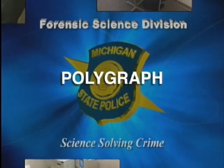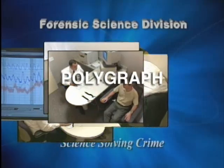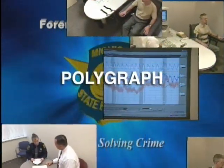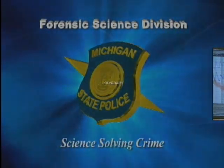Even with the improvements in technology and behavioral science, it still remains the skill of the polygraph examiners using their experience and personal techniques that are at the heart of the polygraph as an investigation resource.